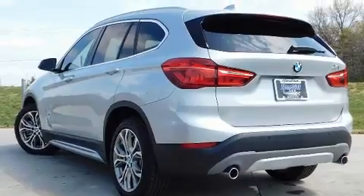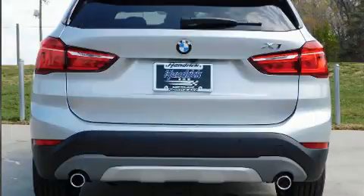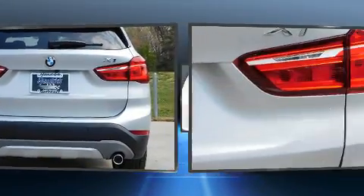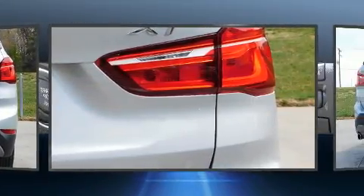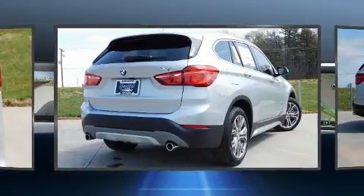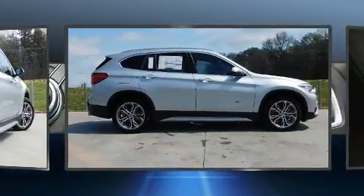Top features include a split folding rear seat, leather upholstery, delay off headlights, power front seats, heated seats, automatic temperature control, a power liftgate, and cruise control. For drivers who enjoy the natural environment, a power moonroof allows an infusion of fresh air.